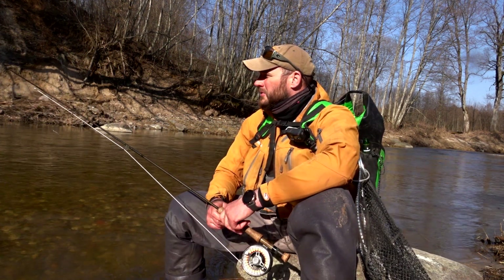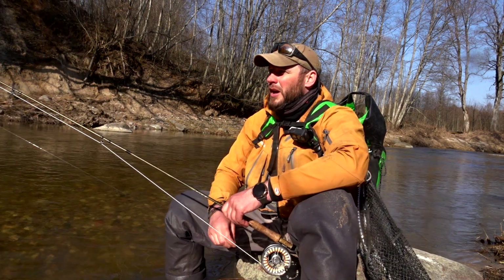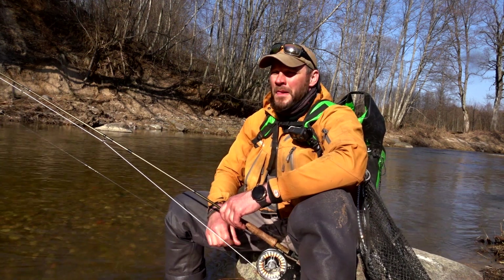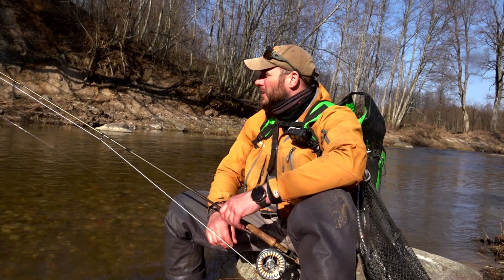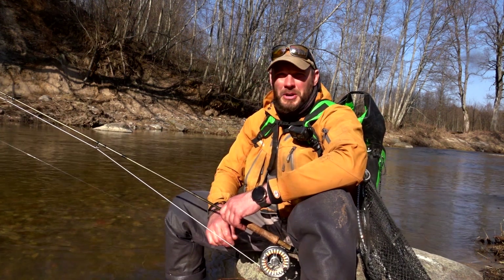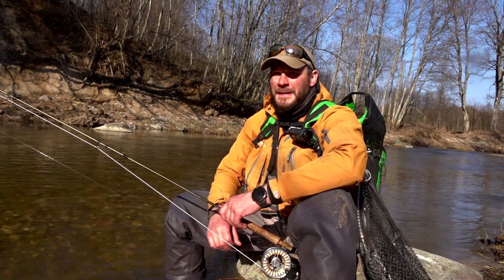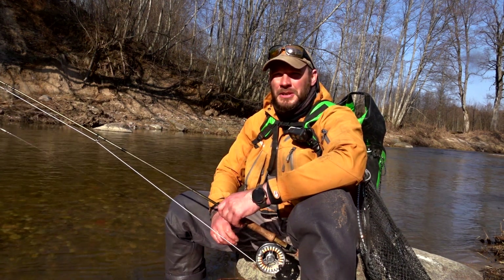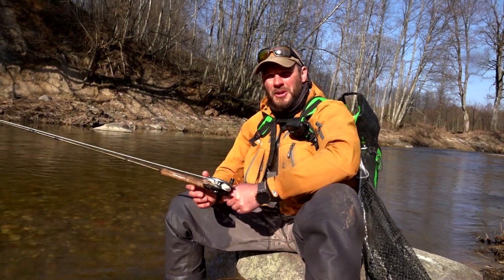I've tried going upstream and now I'm trying going downstream. We'll see what gives us the most results. But anyway, I would say it's a crucial moment for trout because the frogs came out of the ground — and it's the time of froglers.